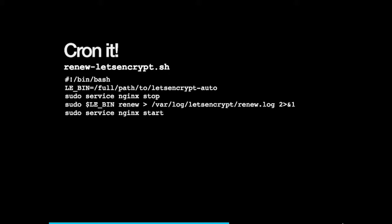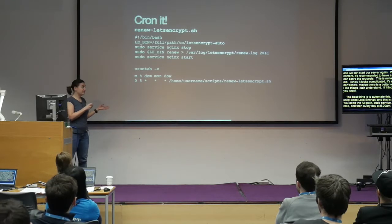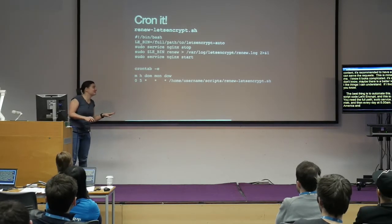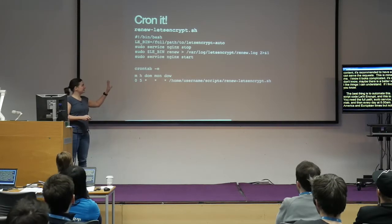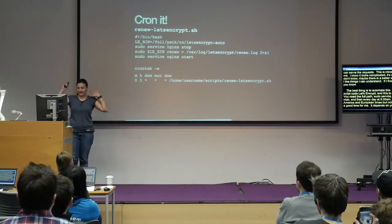You cannot rely on remembering to do renewals — you're going to forget. The best thing is to automate it. I suggest you make a script called renew-letsencrypt: use the full path, stop the server, renew, start the server. Then edit crontab to run it every day at 5 a.m. My websites tend to be busy during Europe and America times but not Asia times, so 5 a.m. is a good time for me. My websites have been HTTPS for a while, and no one has told me they can't access them.